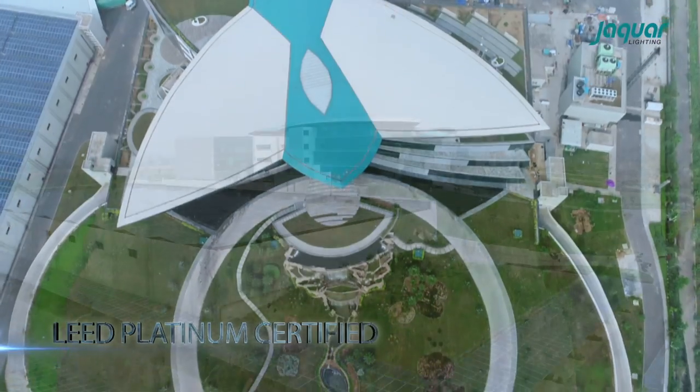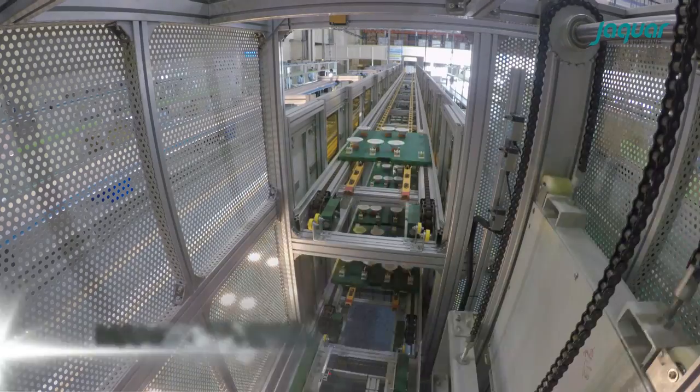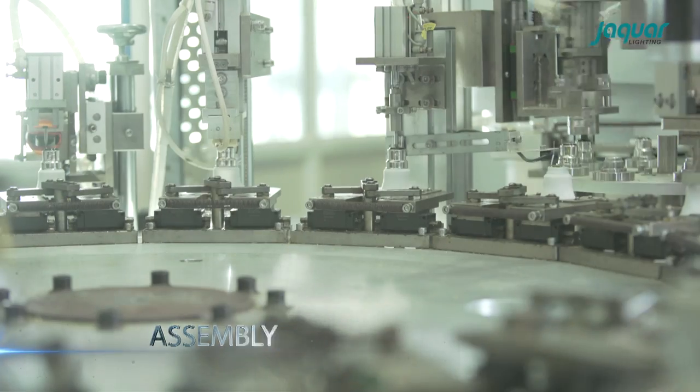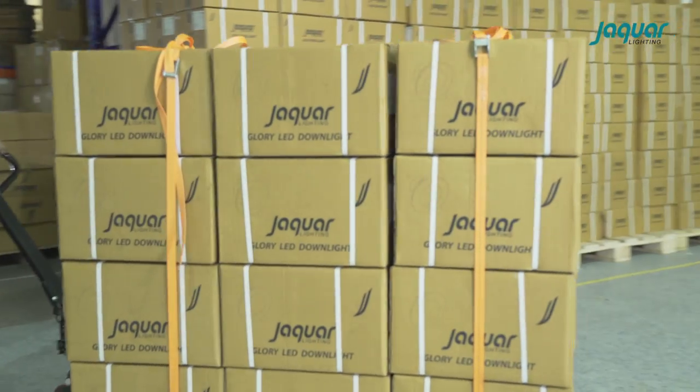Our LEED Platinum Certified Facility integrates research and development, manufacturing, assembly, testing, and packaging, all under one roof.